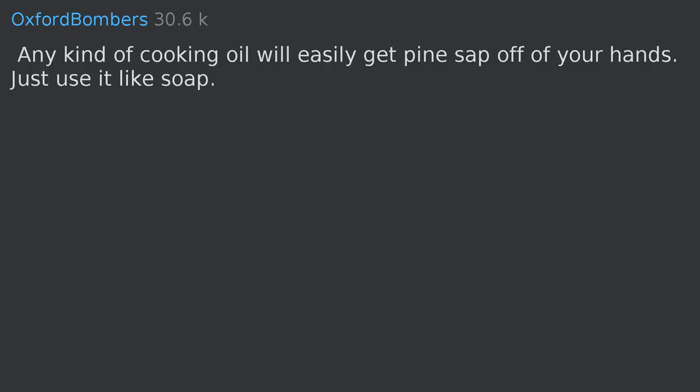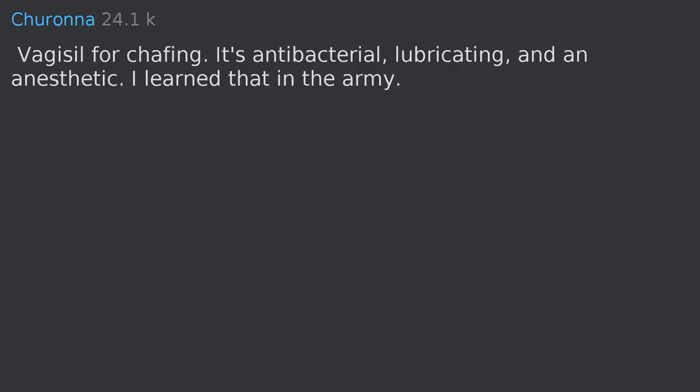Any kind of cooking oil will easily get pine sap off of your hands — just use it like soap. Vagisil works for chafing; it's antibacterial, lubricating, and an anesthetic. Learned that in the army.